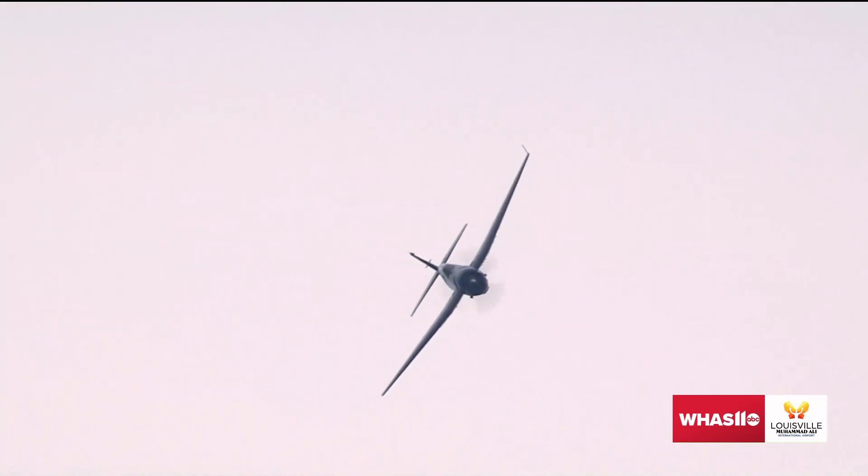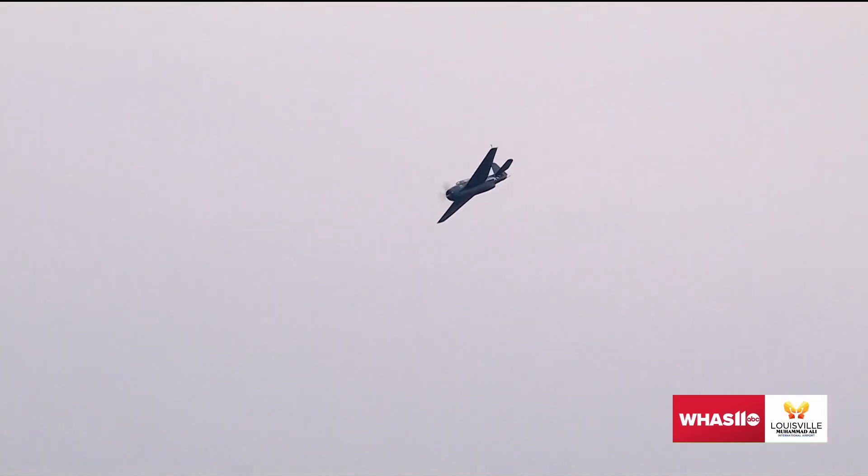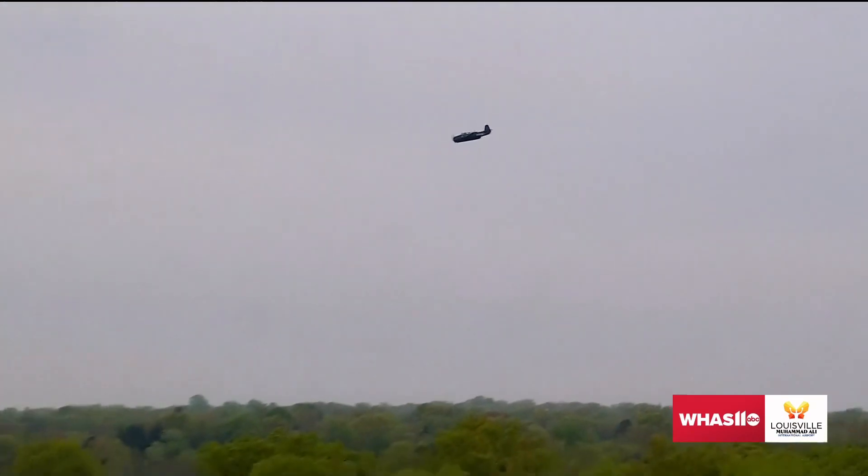I just think it looks so cool when it sits on the ground because those wings fold up. Why is that, Rob? The wings fold up because there's not a lot of room on an aircraft carrier, and we want to put a lot of airplanes on it. So they're able to fold those wings to keep those aircraft stored.